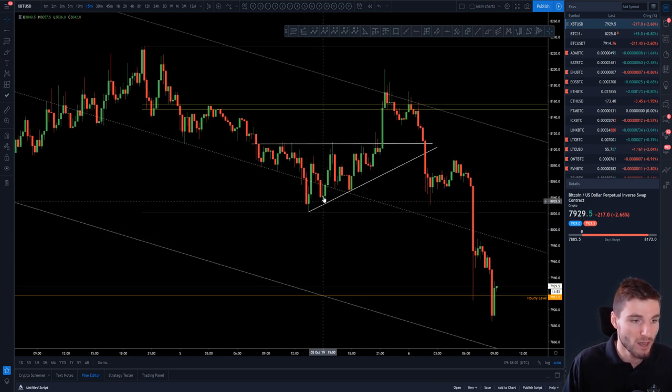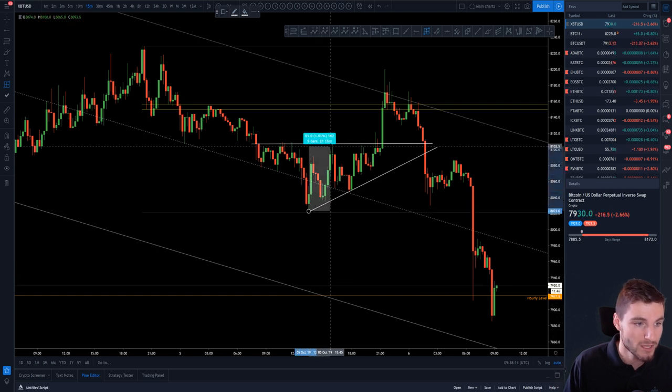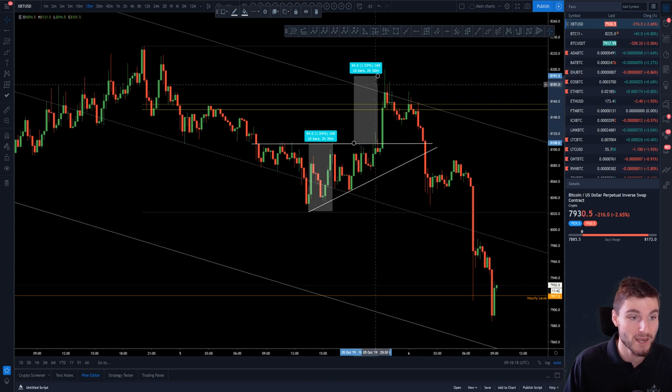From that double bottom, just from this pivot to this pivot, we obviously go higher low, higher high, higher low, higher high, higher low, then a breakthrough. How can you get your targets for this sort of triangle? From the low of the triangle to the top of the triangle, clone that and bring it to the breakout and you can see here hitting a measured move of the triangle.